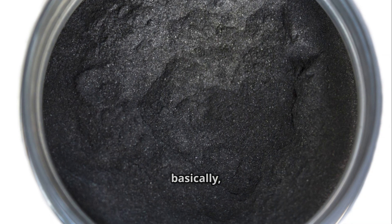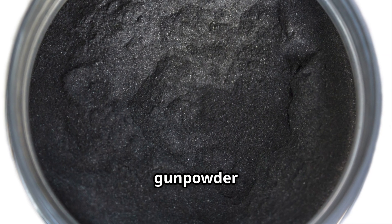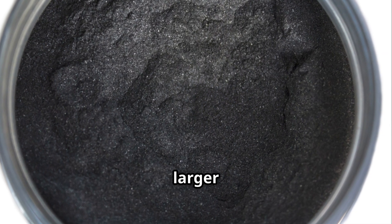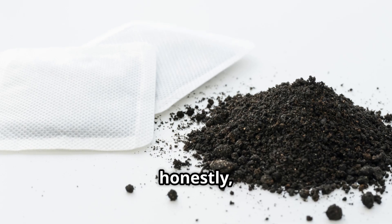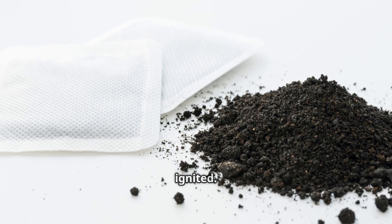After granulation, the gunpowder is often subjected to a process called corning. This involves moistening the gunpowder slightly and pressing it into cakes to form larger granules. Corning helps to further stabilize the mixture and can enhance its performance when ignited.